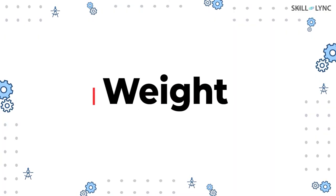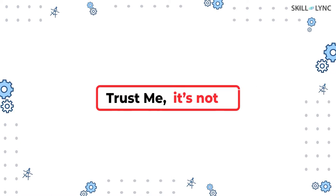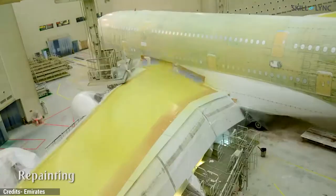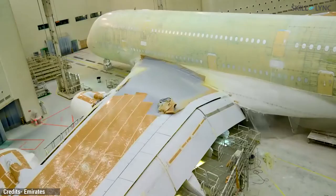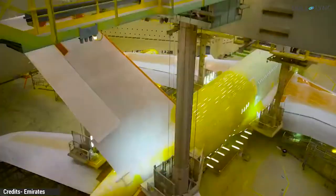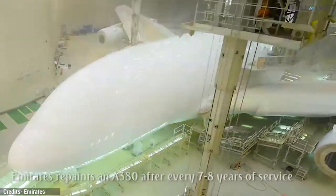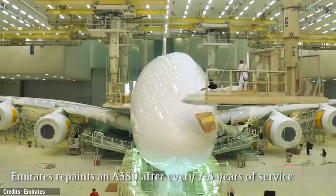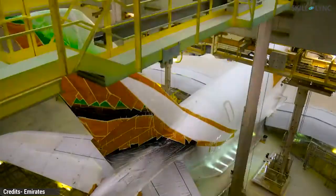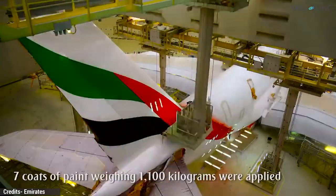The main reason why planes were left unpainted was weight. You might think, weight — that's silly. Well, trust me, it's not. To give you a metric on how much paint weighs: Emirates once said in a press release that it takes around 1,100 kilos of paint to cover an Airbus A380. This greatly increases the total weight of the aircraft — more weight means more fuel will be used, which in turn costs the airline money.